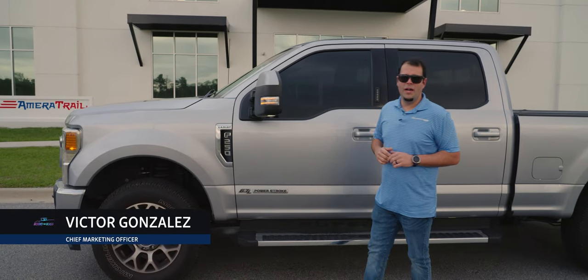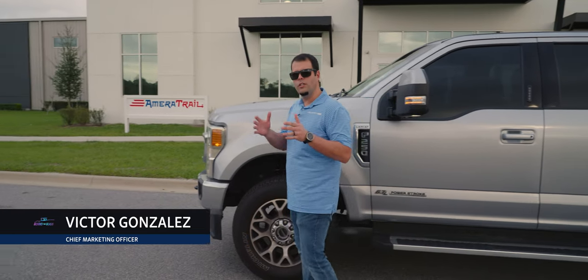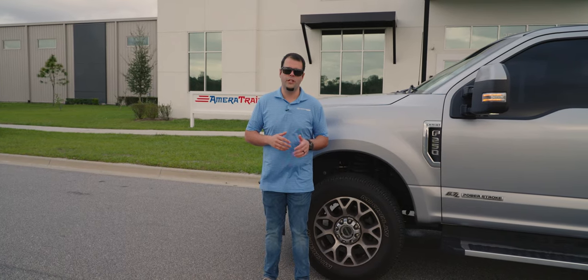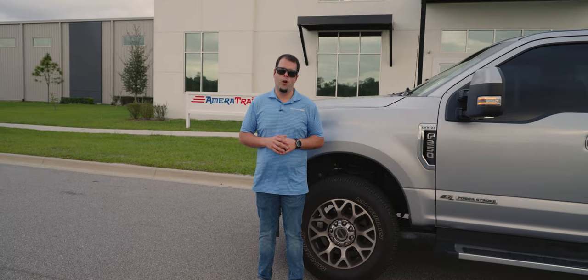Welcome back to Behind the Glass. This week we're on the road once again — this time we're in a little city right outside Orlando, Florida called Harmony, and we're going to be touring the 100,000 square foot manufacturing facility for Ameritrail and showing you exactly how boat trailers are made.